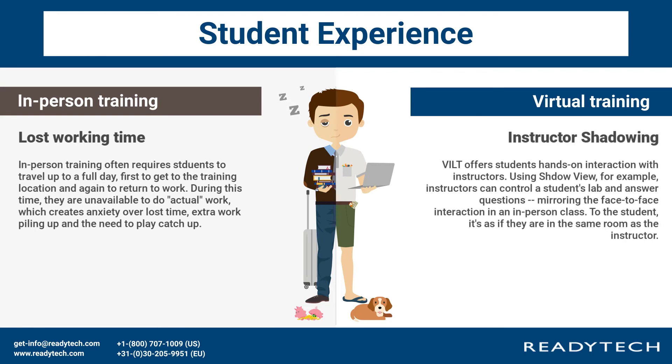Instructor shadowing: VILT offers students hands-on interaction with instructors. Using shadow view, for example, instructors can control a student's lab and answer questions, mirroring the face-to-face interaction in an in-person class. To the student, it's as if they are in the same room as the instructor.